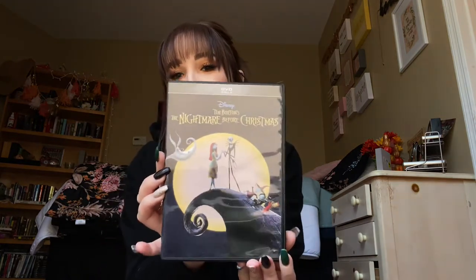I also really love Tim Burton's Nightmare Before Christmas — such a good movie. With these DVDs it's a little tough because I don't have a DVD player, just a laptop, so whenever I want to watch a movie I have to break out the laptop, but it's fine!